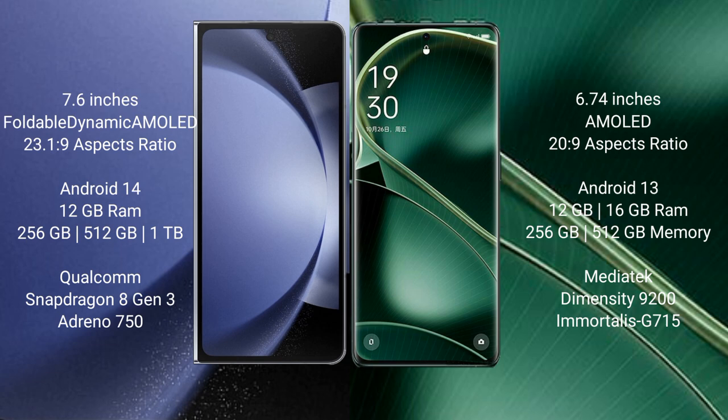Samsung Galaxy Z Fold 6 runs on the Android 14 operating system. Oppo Find AX6 runs on the Android 13 operating system.